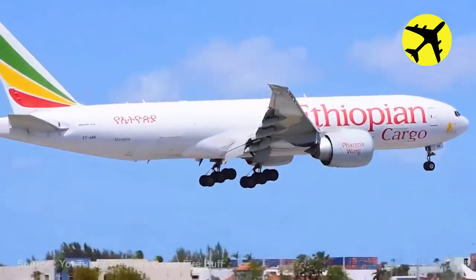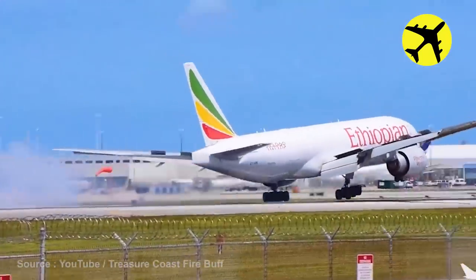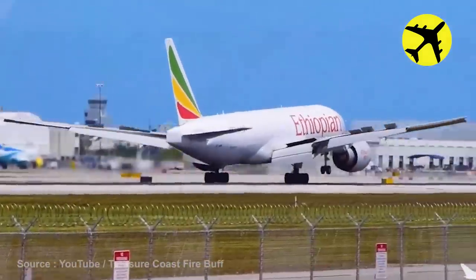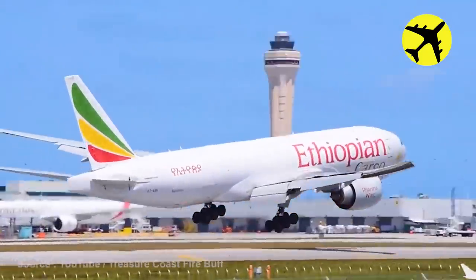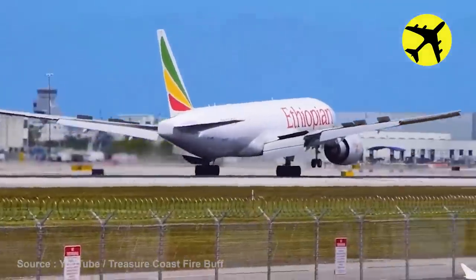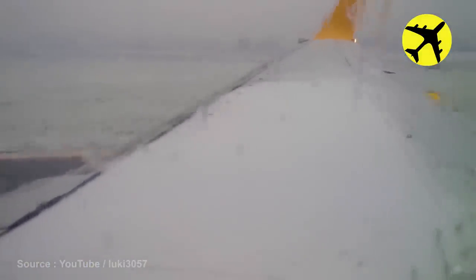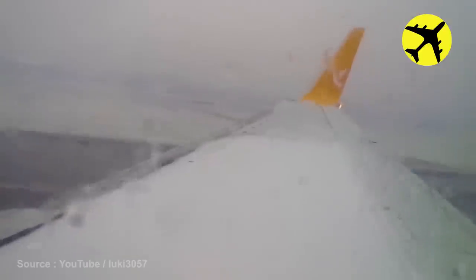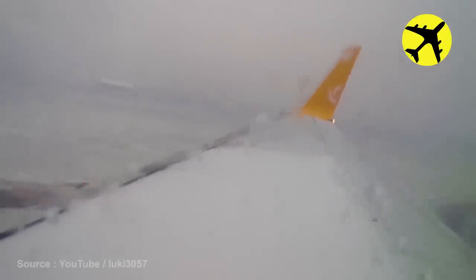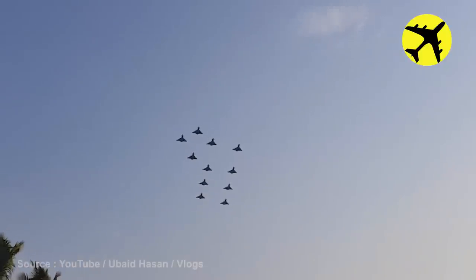The Boeing 777 in this video from Ethiopian Airlines had a hard landing. This plane is taking off with both wings covered in snow. Here is footage of fighter jets in formation performing a flyover at an air show.